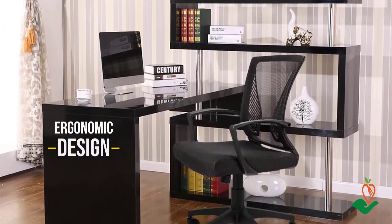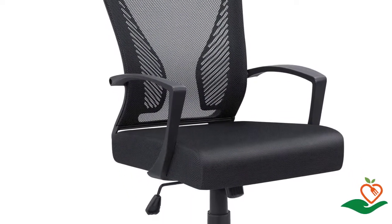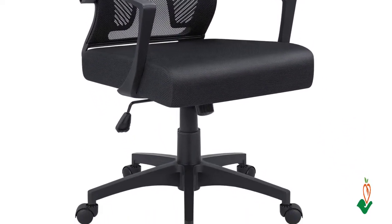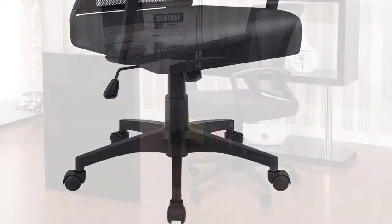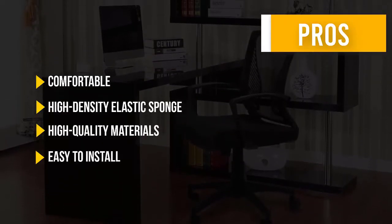The chair features a strong five-star leg base for stability. The seat height is adjustable, and the chair can tilt backward and rotate 360 degrees. It is easy to install and comes with all necessary screws and tools. Here are some pros and cons to help you choose the right product for your needs.